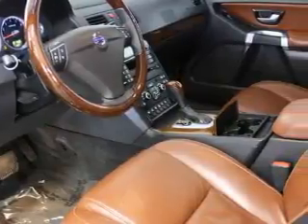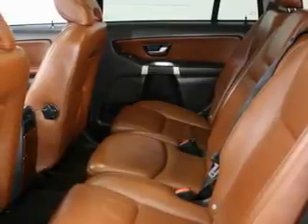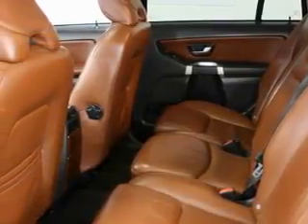This Volvo has had only one owner and it qualifies for the Carfax buyback guarantee. Stop by today and test drive this SUV for yourself.